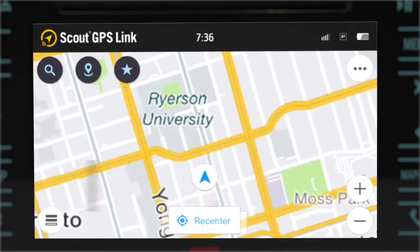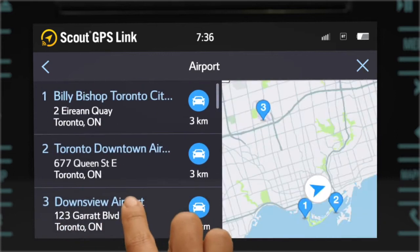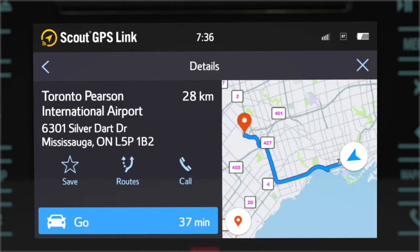Pinch, zoom, and pan to see what's going on around you. And use the details page to get all the information you need about your destination.